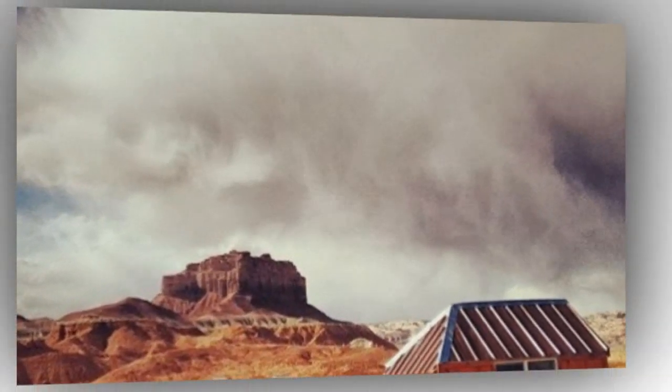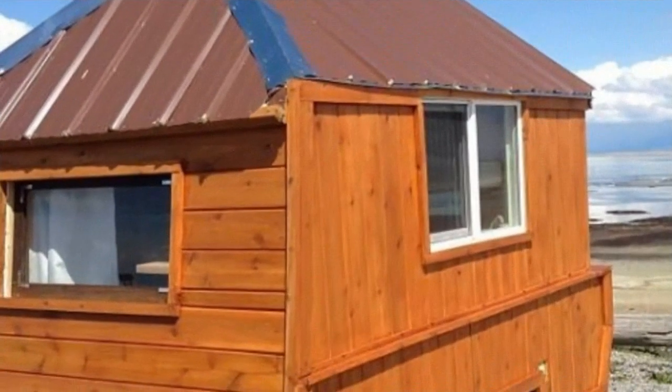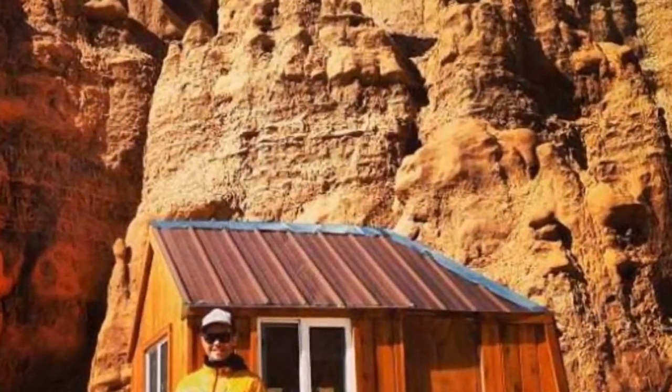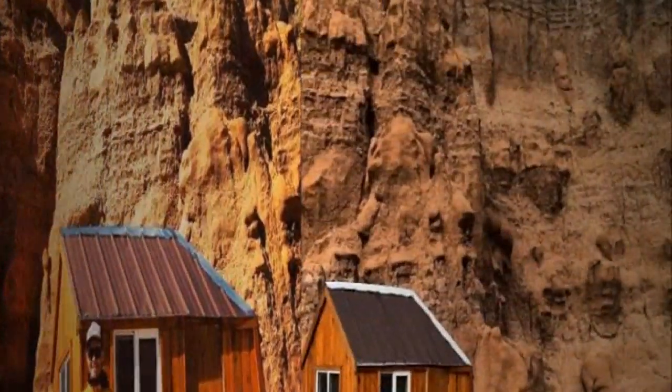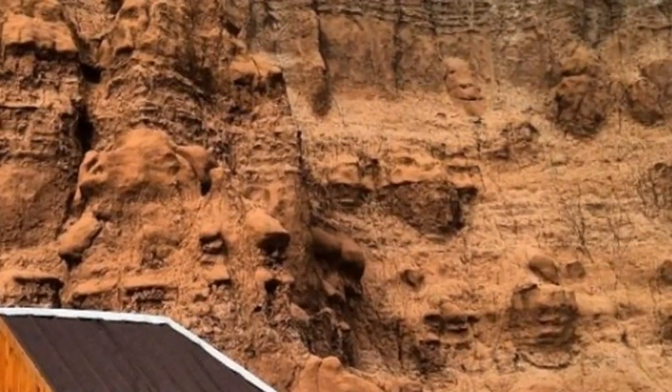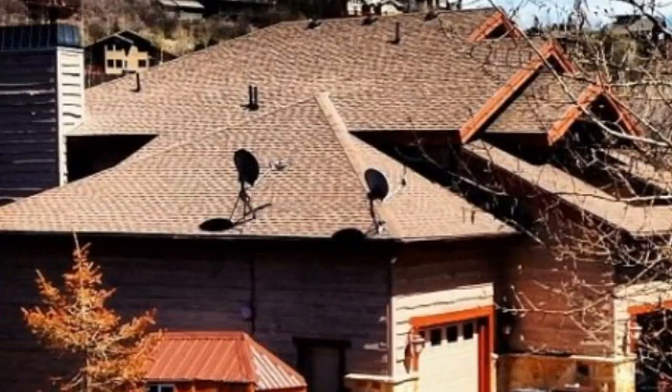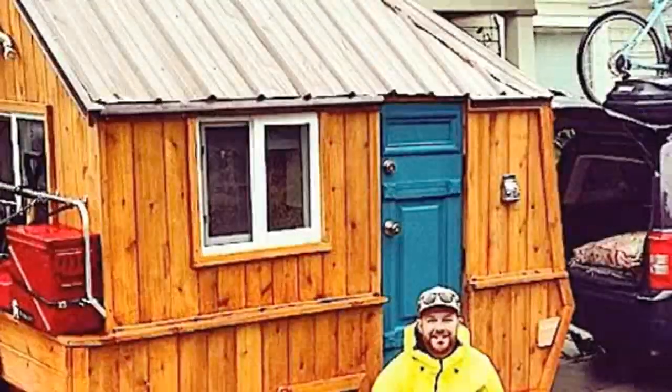If you've been looking for a tiny home you can take with you, travel with, and go on adventures with, then you might want to consider a micro cabin like this one. It still has the cabin look and feel, but since it's smaller it's just so much easier to tow and get around with than with a larger tiny house.